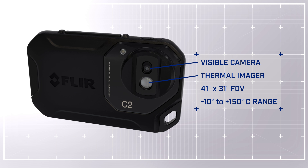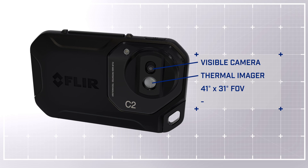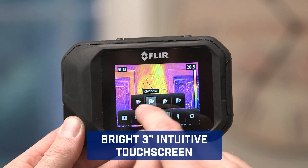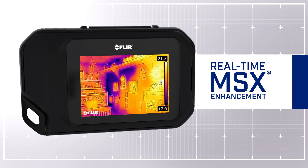Featuring a thermal and visible camera with a wide field of view, the C2 captures what building professionals need to see, and keeps things simple with touchscreen control that puts diagnostic tools at your fingertips. Our patented MSX enhancement adds extra detail so you know exactly what you're looking at.